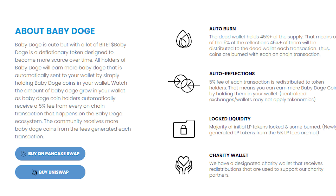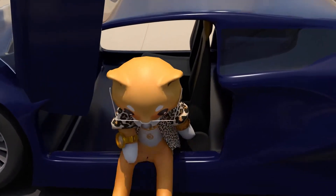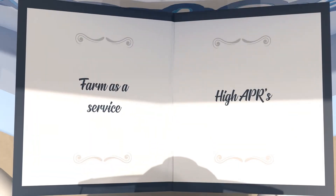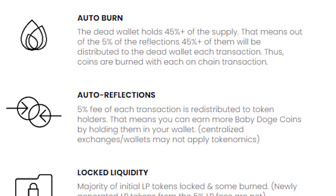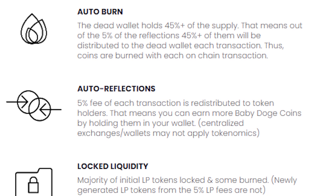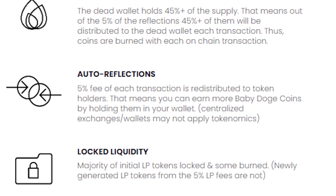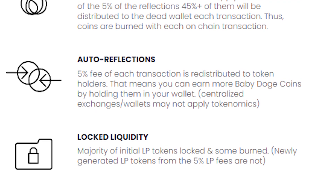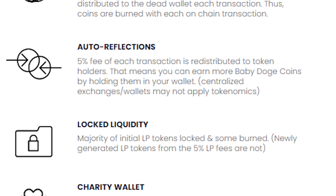The community receives more baby dogecoins from the fees generated each transaction. With baby doge swap, we plan to offer projects and their community as low as 0% swap fees for providing liquidity. You can sign up early on the official babydoge.com website. With the auto burn feature, the dead wallet holds 45% of the supply, meaning 45% of the 5% reflections are distributed to the dead wallet each transaction — thus, coins are burned with each on-chain transaction. With auto reflections, 5% of each transaction is redistributed to token holders, so you can earn more baby dogecoins by simply holding them.